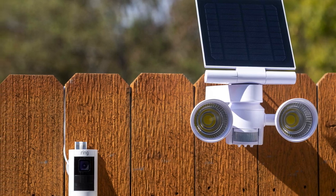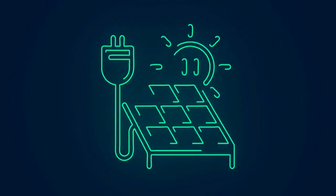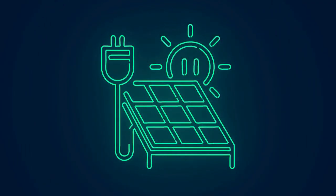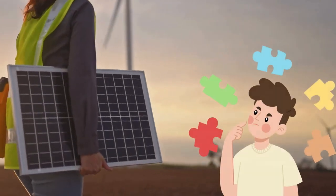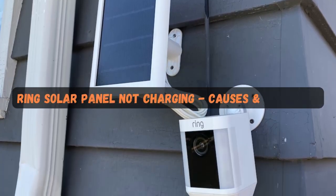Are you facing issues with your Ring solar panel not charging your stick-up cam? Don't worry, we've got you covered. Solar panels are a fantastic way to keep your security system powered sustainably, but sometimes they encounter problems. In this video, we'll explore common causes and solutions for this issue.